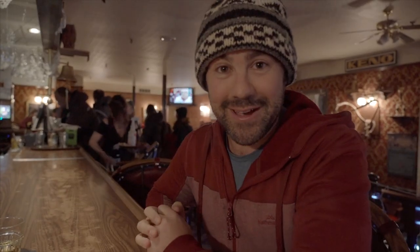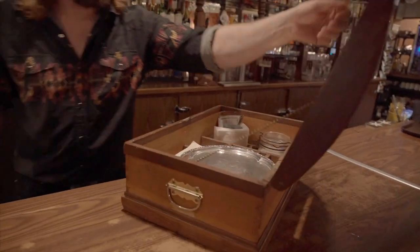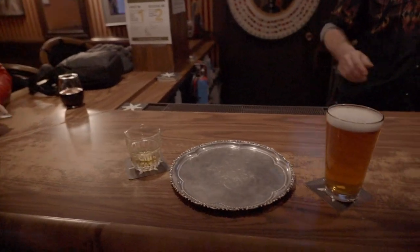Alright, we're here in the Downtown Hotel. I'm about to do the Sour Toe Cocktail, which is a shot of whisky with a human severed toe in it. It's a real toe, it's not fake — it's an old frostbitten toe. The trick is you've got to let the toe touch your lip. A little bit nervous, a little bit disgusting, but you can't come to the Yukon without doing it. Here we go. It is a bit of an involved process. Like all good things, it's served on a silver platter.